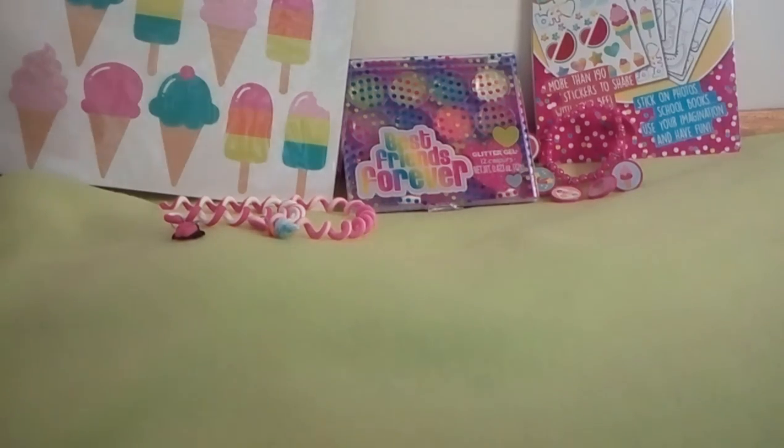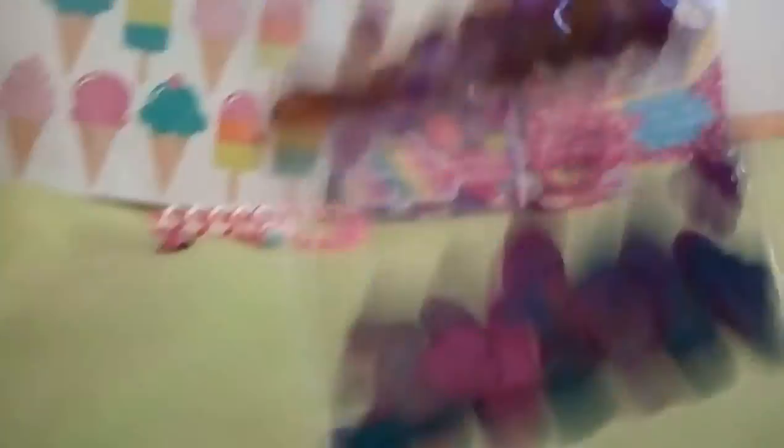Another thing I got — I love this — it's confetti. You can throw it at parties, you can put them in books, and I love confetti. It comes with these dots in different colours, hearts, and ice blocks. They're really cool, so these are adorable.